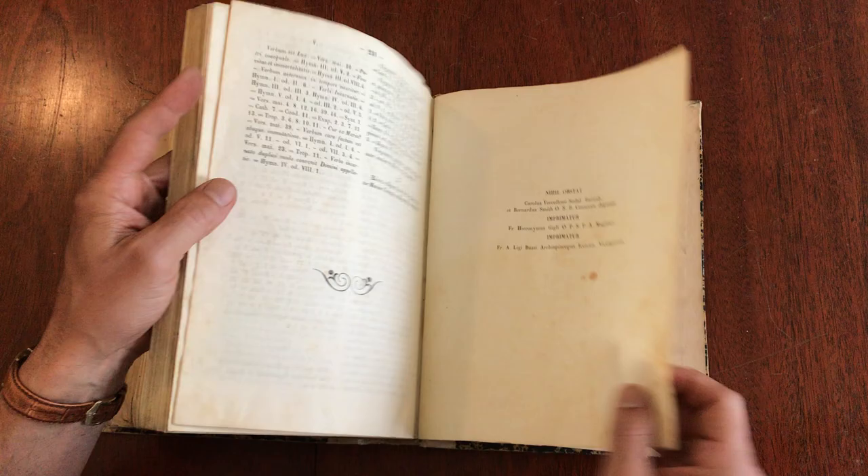This bound volume is available now online from me, Brian DeMambro. Thank you.